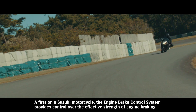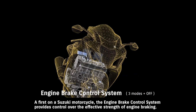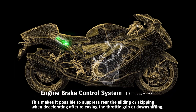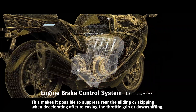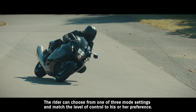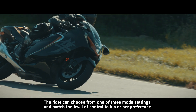A first on a Suzuki motorcycle, the engine brake control system provides control over the effective strength of engine braking. This makes it possible to suppress rear tire sliding or skipping when decelerating after releasing the throttle grip or downshifting. The rider can choose from one of three mode settings and match the level of control to their preference.